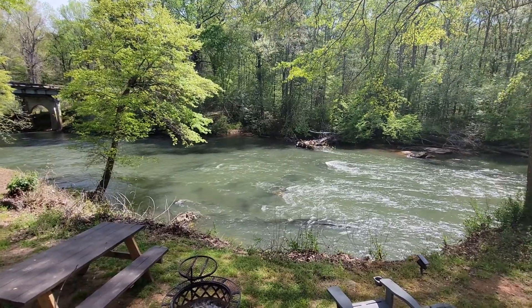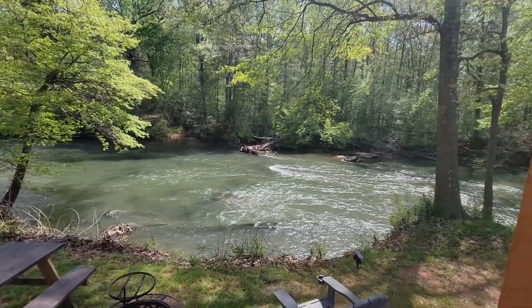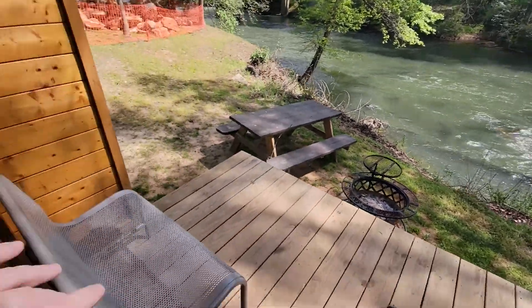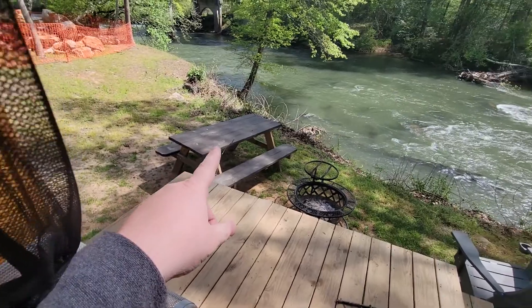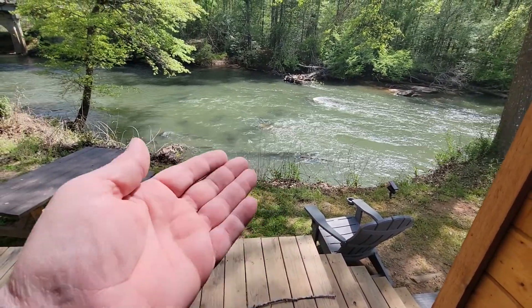You might be thinking, 'Dude, you're crazy, that's like a shoe box you paid $70 for.' But there's a catch — I'm all about the view. That's my view right there. Tell me that's not worth $70. You just sit here on that bench, that picnic table, or in that chair, get a little fire going, and watch the river go by.